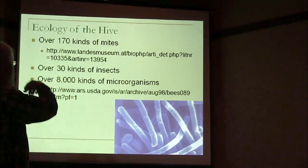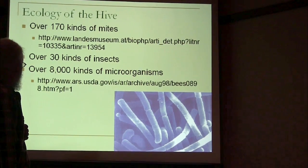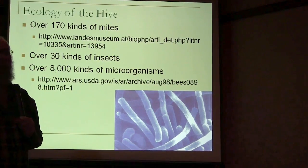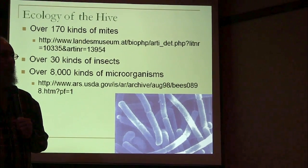The reference is there just in case you question where I got my numbers — you can go look them up. There are over 8,000 kinds of microorganisms that have actually been identified as living in a bee colony.